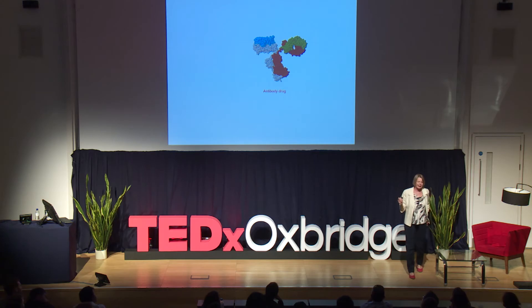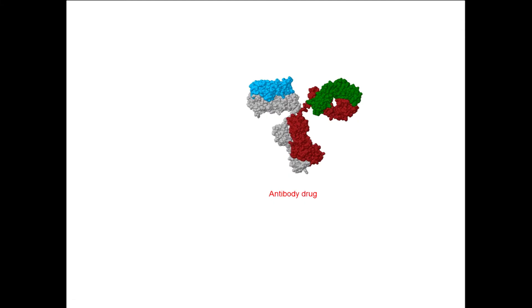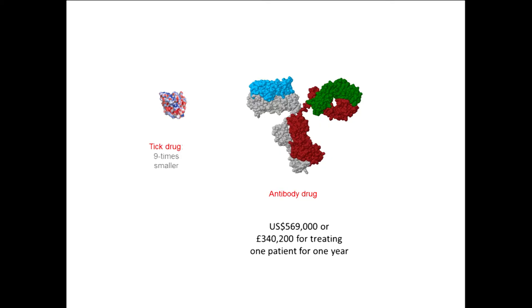This cartoon shows an antibody drug — there are many on the market. This particular one is the most expensive drug in the world, costing just over half a million dollars for one year's treatment. It's for patients with a rare orphan disease. Drawn to scale, this molecule from a tick, produced synthetically, is nine times smaller than this complicated antibody drug and does exactly the same thing — and more. The message: drugs from ticks can be highly cost-effective.